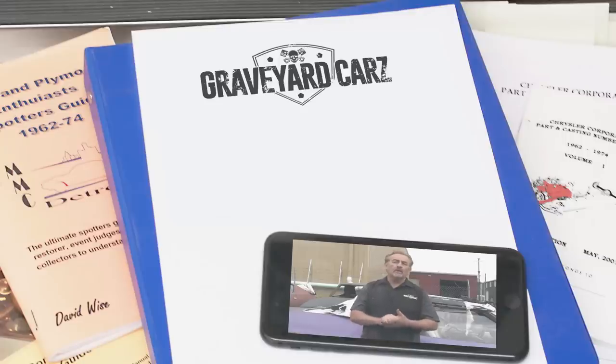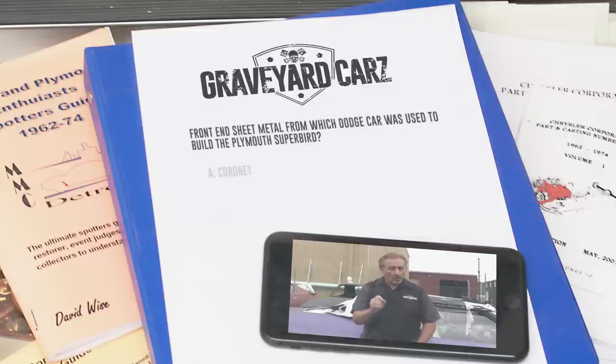The Plymouth Superbird is one of the most sought-after and collectible Mopar muscle cars on the planet today. When it was built, the front-end sheet metal — except for the nose cone — actually came off a Dodge product. What was that Dodge? Was it the Coronet, the Charger, or the Dart? Stay tuned after the break for the answer.